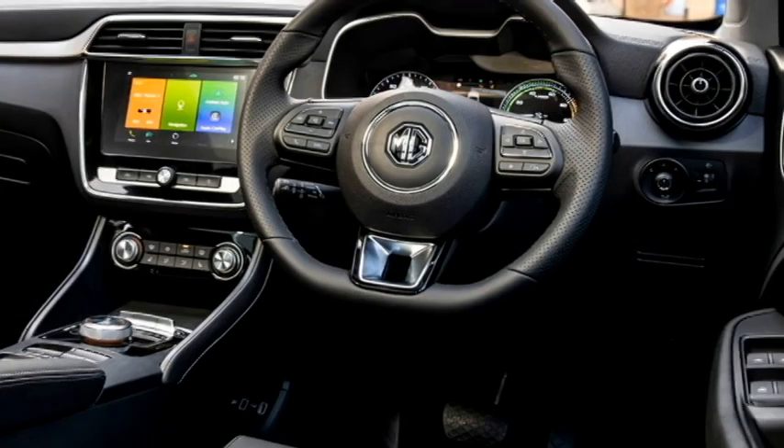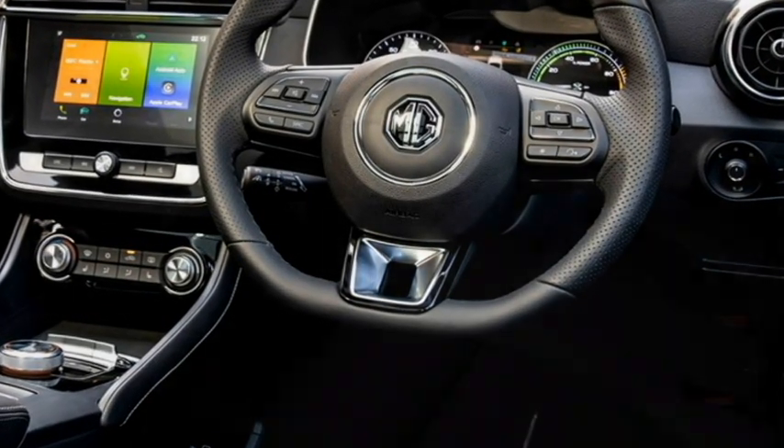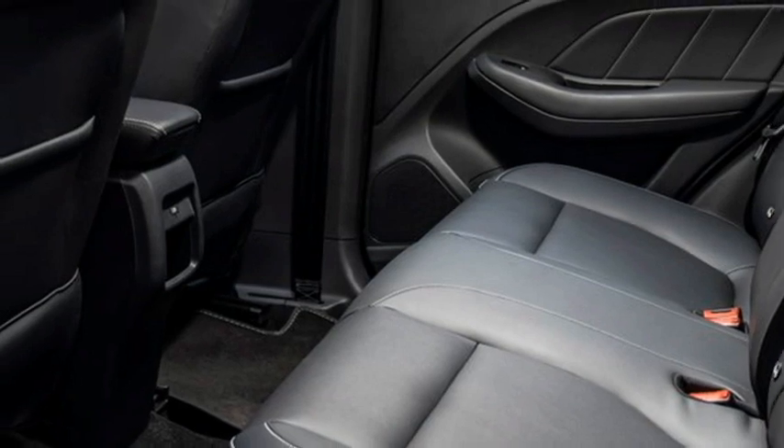the company says that the SUV will feature an advanced electric architecture, an active digital ecosystem, and advanced software technology.